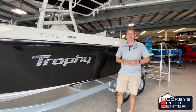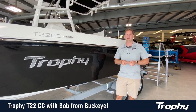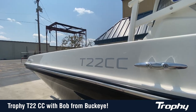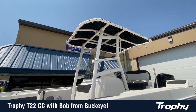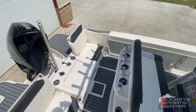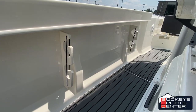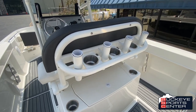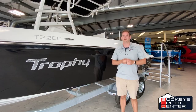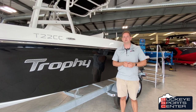Hi everybody, this is Bob from Buckeye Sports Center. Really excited today to talk about the new Trophy T22CC, all new for 2021. I want to give you a little bit of history about Trophy. Trophy is one of the more iconic brands in the marine industry — they've been out for many many years, always known for great fishing boat value. They went away for a while but now they're back, and quite frankly they're better than ever with new hull designs, new features, new designs. We're really excited to take a look today at the T22.